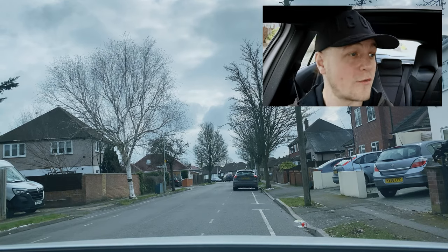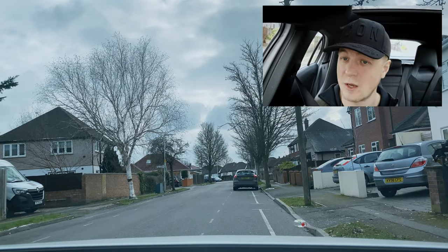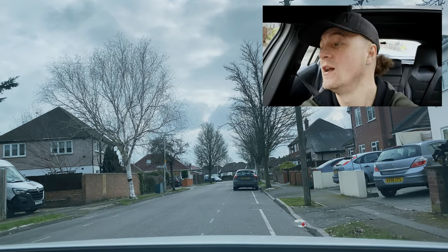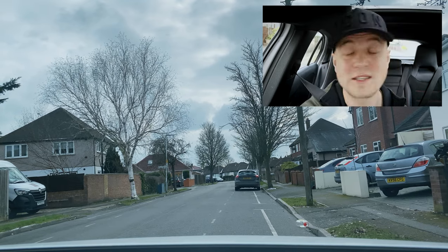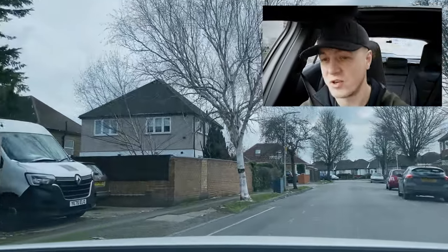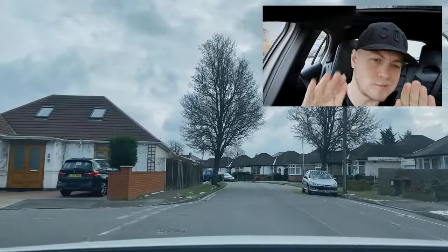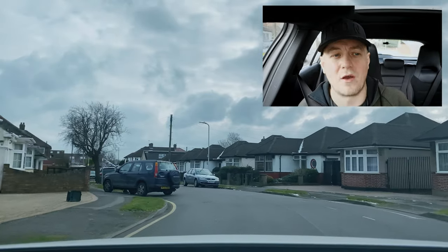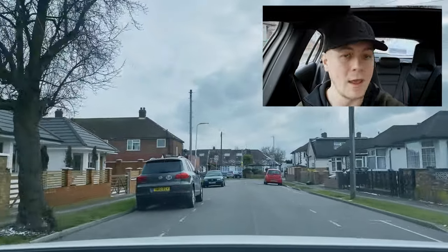The examiner says drive on when you're ready. I'm doing my all-round observations from the right side to the left side. Why the opposite way? Because I'm stopped on the opposite side of the road — the left side is the most dangerous side, so I check that side last. In a manual car, this is the point where you mustn't stall. Make sure you're composed, hold that biting point, set that gas, release the handbrake. In an automatic, all you need to do is release the brake.